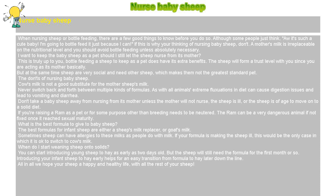The Don'ts of Nursing Baby Sheep: Cow's milk is not a good substitute for the mother sheep's milk. Never switch back and forth between multiple kinds of formulas. As with all animals, extreme fluctuations in diet can cause digestion issues and lead to vomiting and diarrhea.